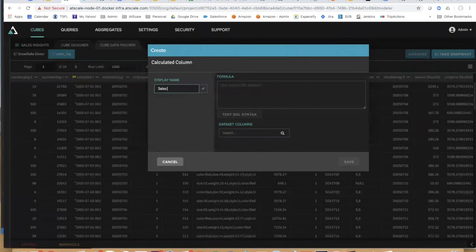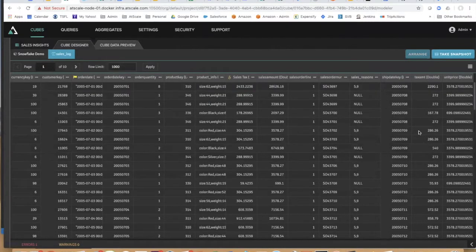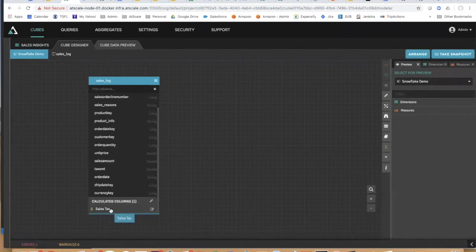I can also add new calculations to my model. For example, if I want to add a sales tax field, I can add a formula in our formula editor using our helpers. I can do any kind of formula or calculation that Snowflake supports — logical statements, transformations, user-defined functions. You can see my sales tax calculated column is now part of my data set. Let's start adding some metrics.